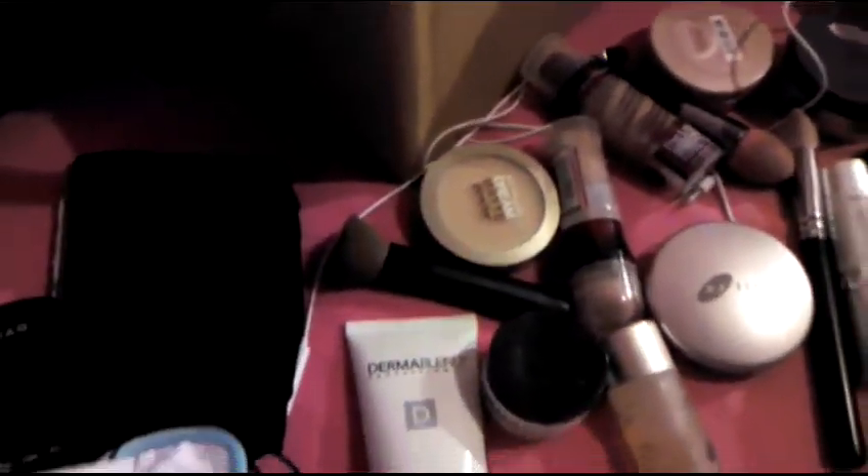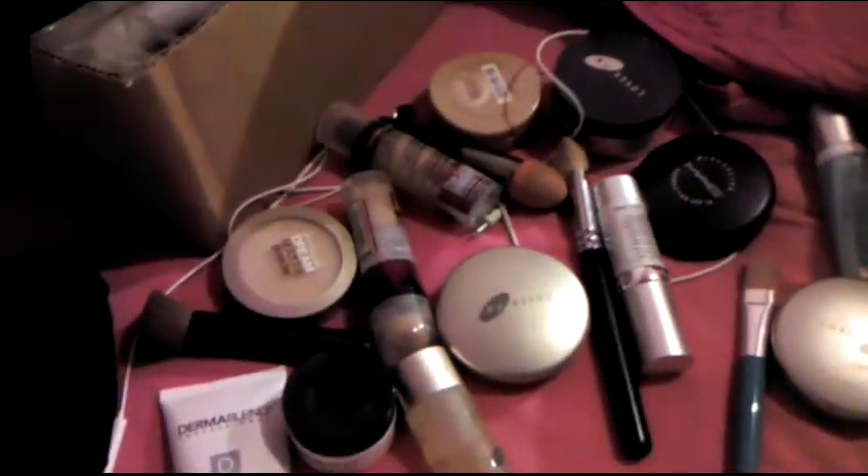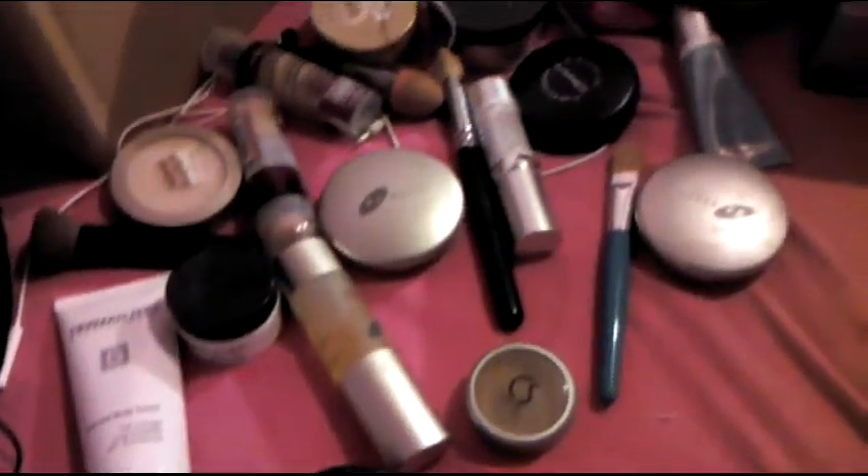Hey everybody, so today I'm going to give a little bit of a review on all the different makeups I've used to cover my burns. All of you know I have severe burns to my face and my body of 78%, and so I'm going to give you a little bit of info on all the products I've used, what I like, what I don't like, etc.